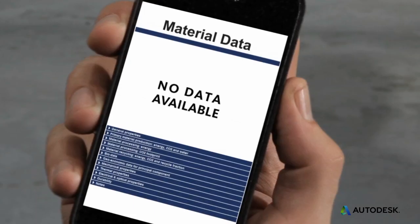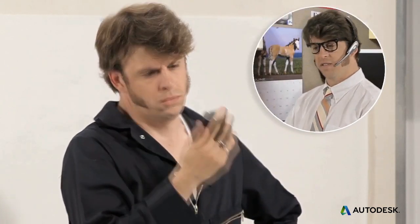Luckily, you're not on your own in your search for materials with the lowest eco impacts. You can find databases published by companies like Granta Design. If you can't find the data you want, ask the manufacturer to publish it. This will benefit the whole community of designers and engineers.